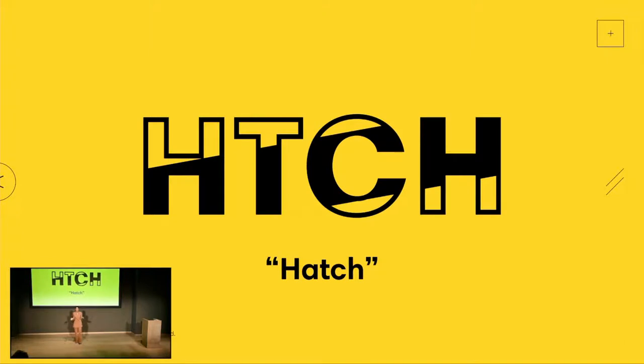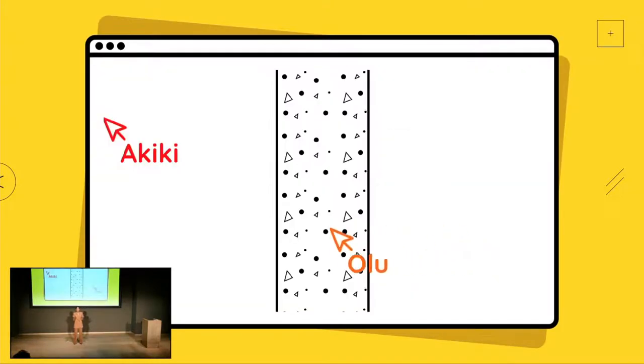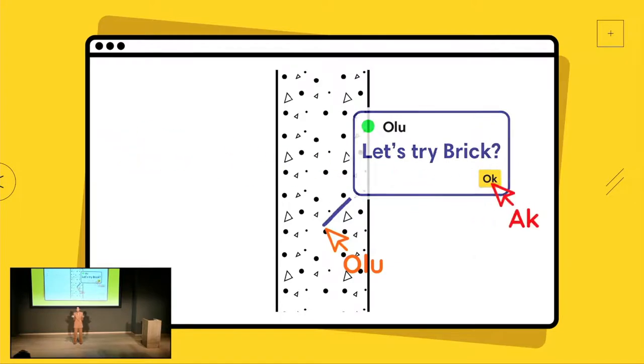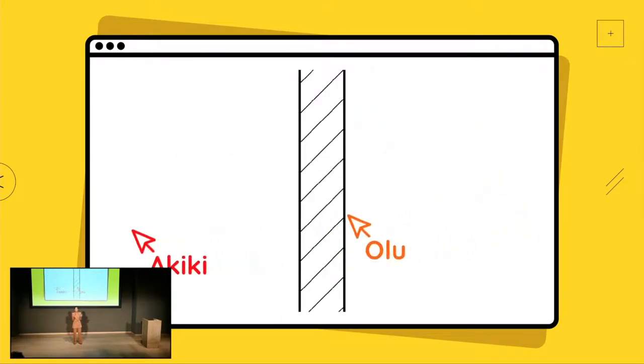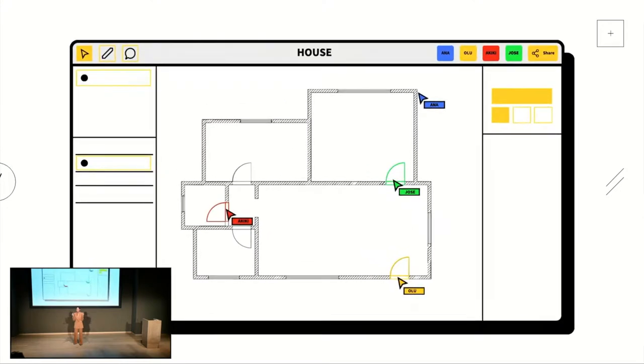At Hatch, we thought all of this needed a reboot - so we're rebooting it. We are creating a new tool with architects at the heart. It works in the web browser, from anywhere, on any device, and we are focused on collaboration. For the first time, teams can draw together in true real time. People should be able to click a link and know everything about a building.